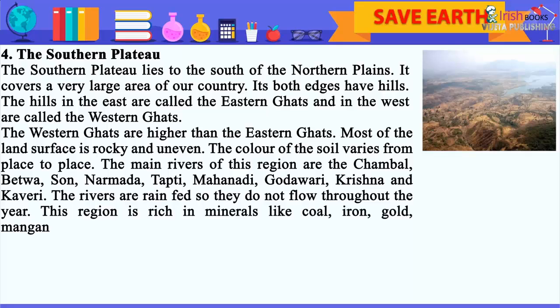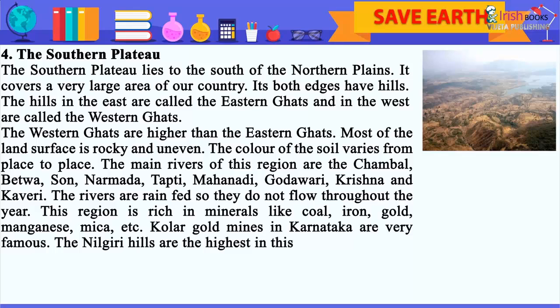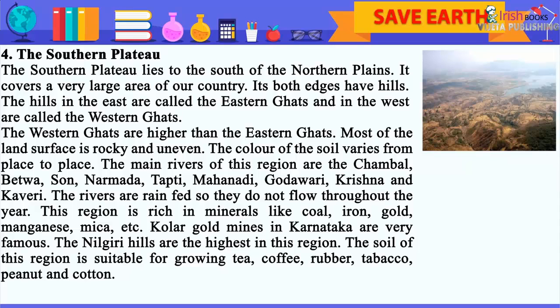This region is rich in minerals like coal, iron, gold, manganese, mica, etc. Kolar gold mines in Karnataka are very famous. The Nilgiri hills are the highest in this region. The soil of this region is suitable for growing tea, coffee, rubber, tobacco, peanut and cotton.